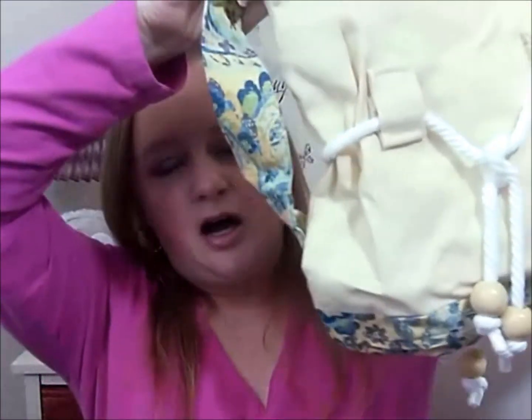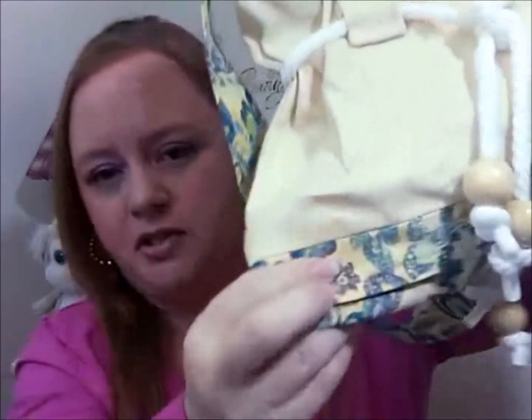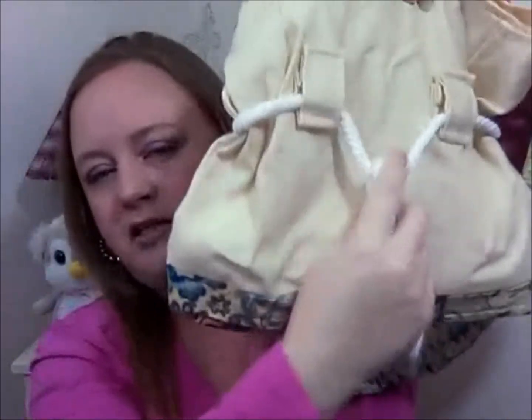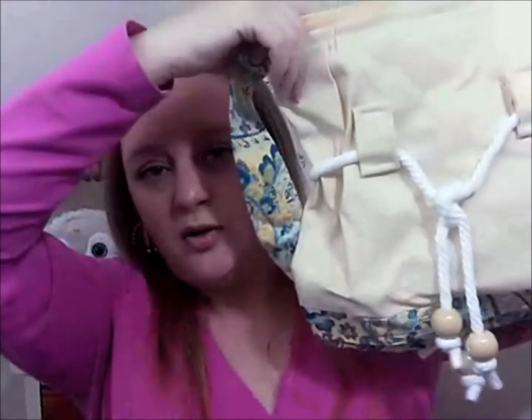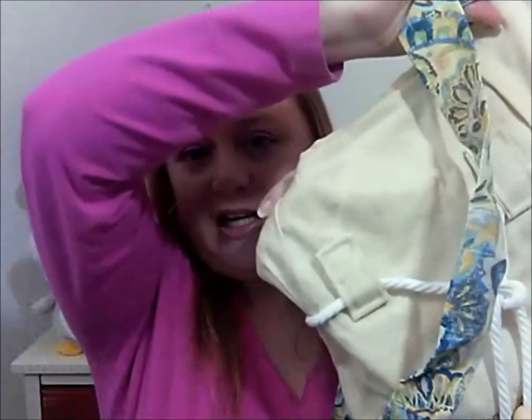I'm going to go ahead and show you the bag she sent me. It's a cream color — almost kind of a buttercream yellow. It has a printed strap, and the same print is also at the bottom of the bag, along with nice ties. The very first thing I noticed that I really liked was the fact that the front and the back are the same. She's not saving money by making one side decorated and the other side plain like bags in stores — attention to detail is extremely important to me, and it doesn't matter which way you pick this bag up, it's going to be facing the right direction.